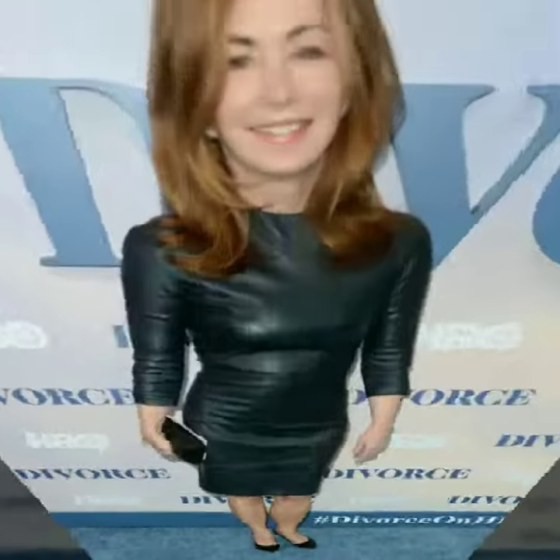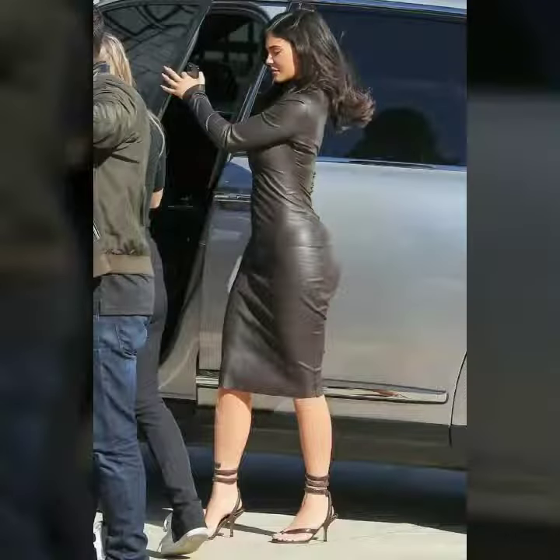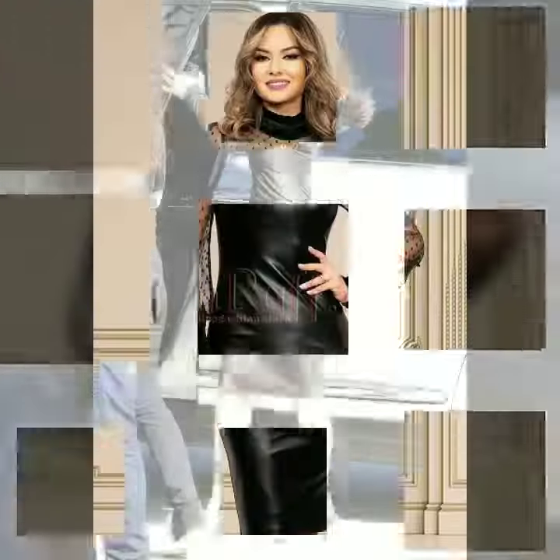My dear friends, you can see beautiful and very stylish leather outfits here. You can easily buy these designs from amazon.com, etsy.com, and aliexpress.com — all these websites are very famous and you can get great designs and ideas from our videos for your shopping.